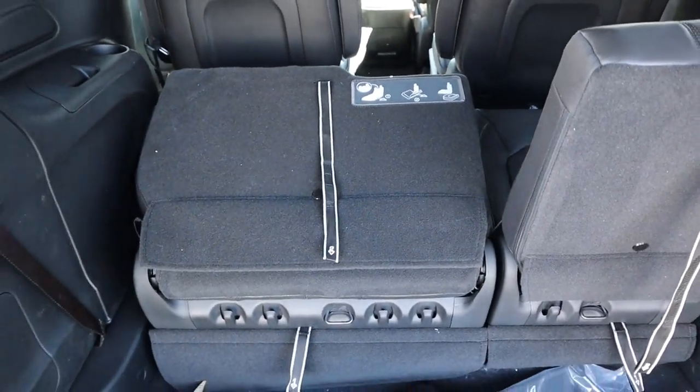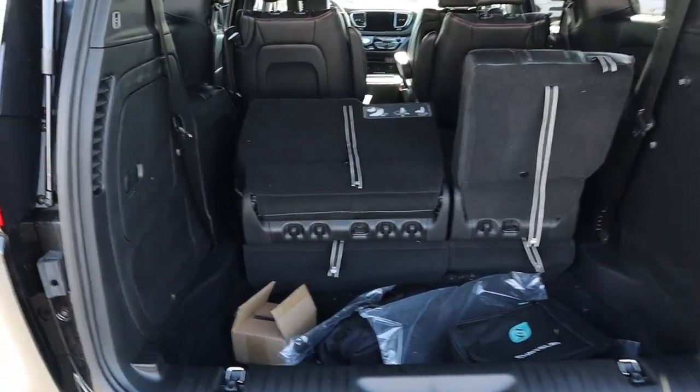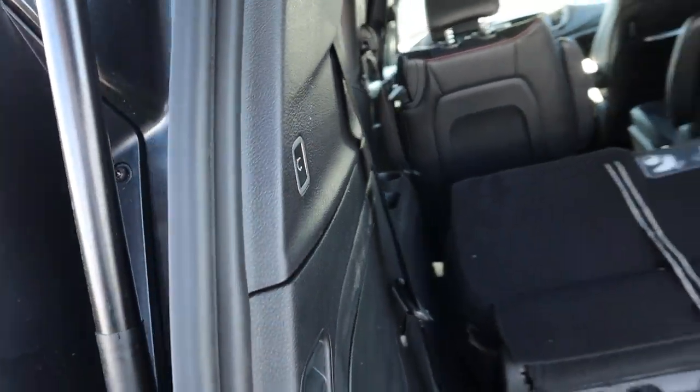You can also fold it flat for storage that way. When you're done, the button to lower the rear hatch is right there and it closes automatically.